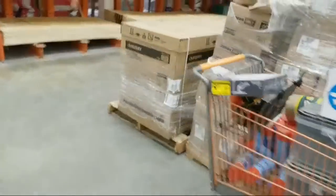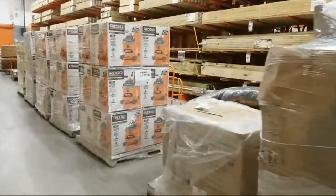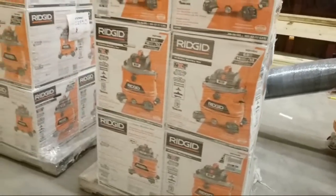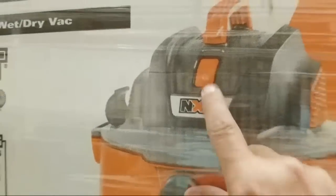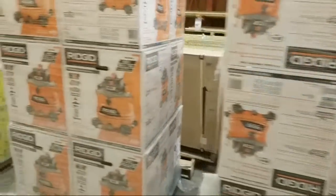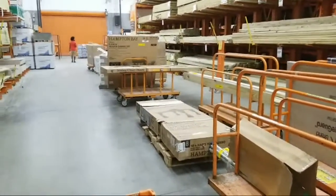Continuing my conspiracy theory — there might be a sale on Rigid. There's a sign that says 'export' and they've got a boatload of these 14-gallon wet/dry vacs. I just got rid of mine — if you're going to get one, the NXT models are better. They're also stocking up on more of these 2900 PSI, 2.5-gallon-per-minute pressure washers.